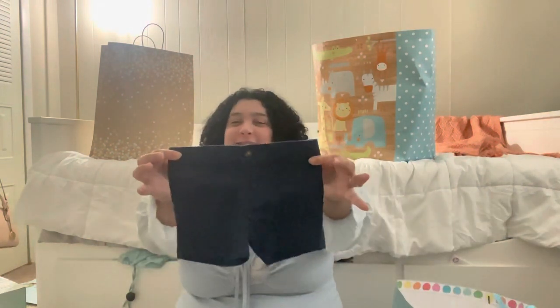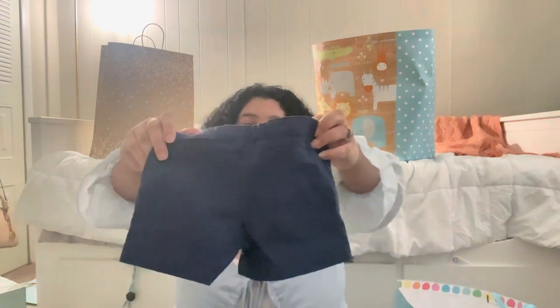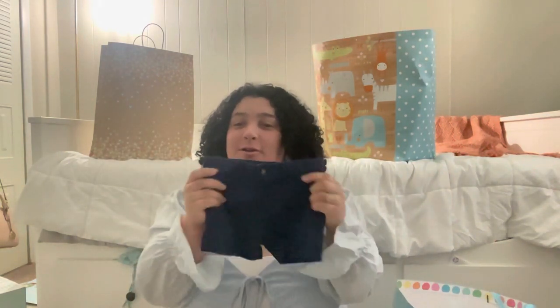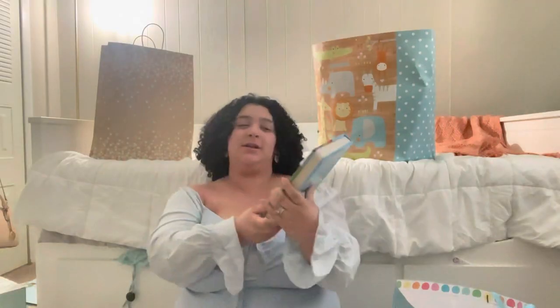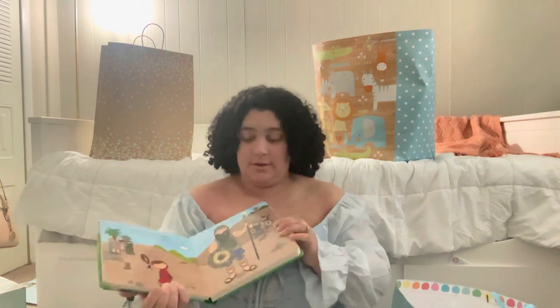The onesie goes with these little shorts — I cannot deal with how cute these are. They're size six months, so he'll be wearing them closer to spring and summer. She also got him this book, 'Jesus Cares for Little Ones: 100 Little Bible Words.' Albert's parents, the baby's grandparents, got us the crib — I'll insert a picture. It's the one we really wanted, a three-in-one that converts from a crib to a toddler bed and then a daybed. It was too big to bring home so they're holding it for us until we move, and I was so excited.